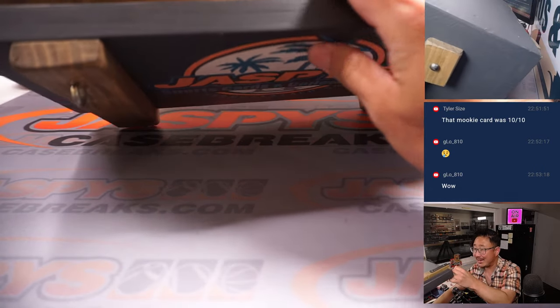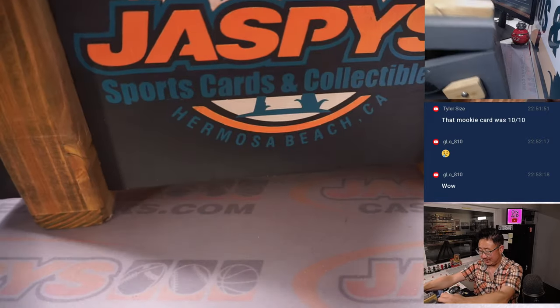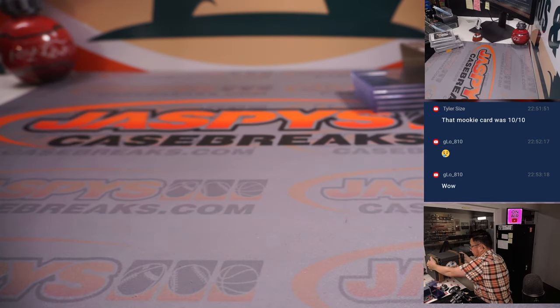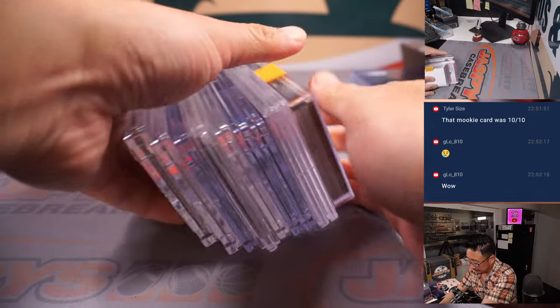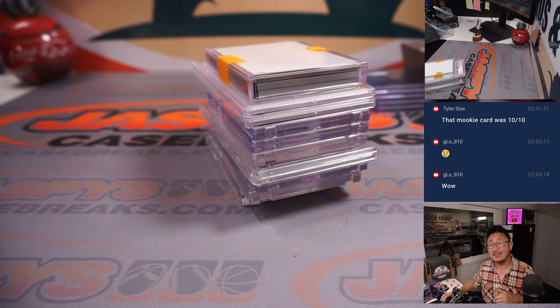And that is it — empty crate of mysteries. Thanks everybody for getting into this, appreciate it. Now we're going to type in all the hits. When we come back we'll have the hits typed in, run a randomizer and see who ends up with what. Stick around, we'll be right back.